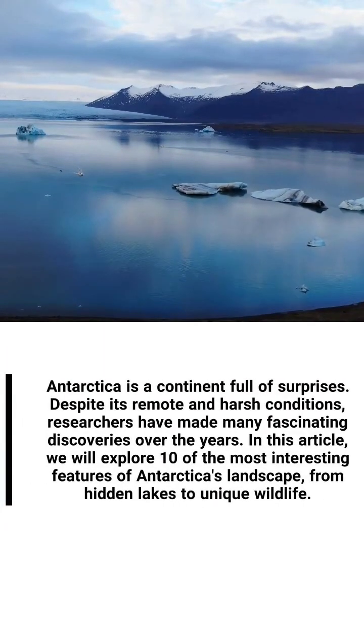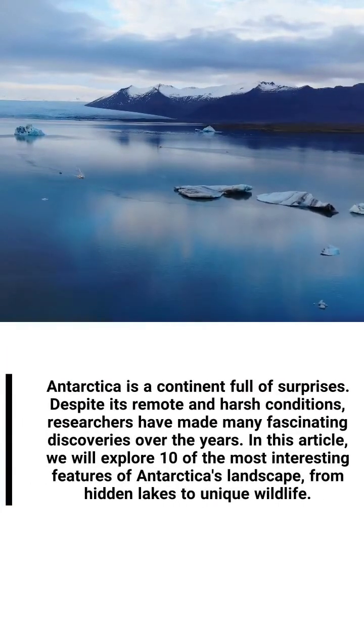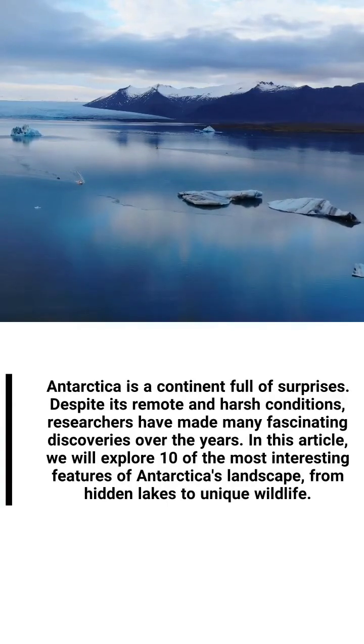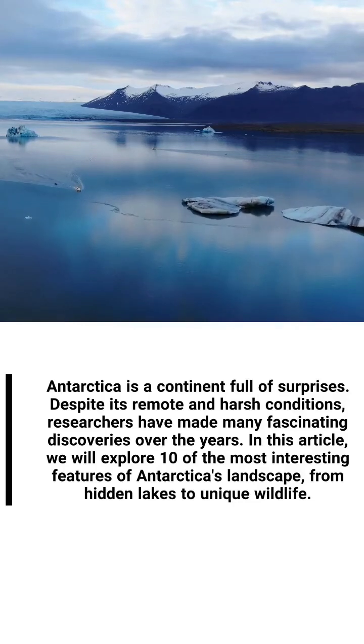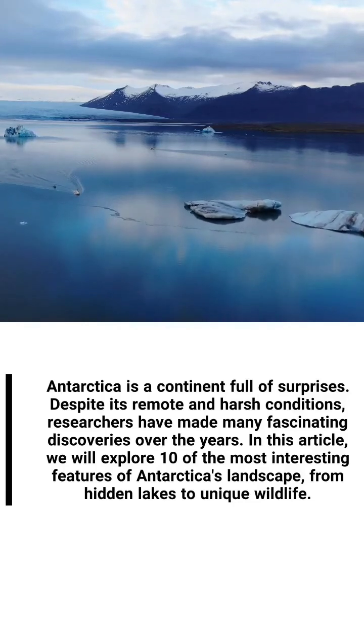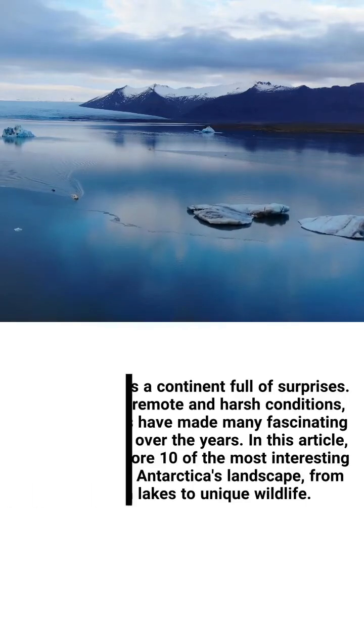Antarctica is a continent full of surprises. Despite its remote and harsh conditions, researchers have made many fascinating discoveries over the years. In this article, we will explore 10 of the most interesting features of Antarctica's landscape, from hidden lakes to unique wildlife.